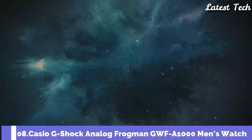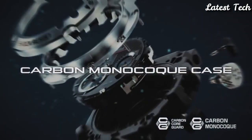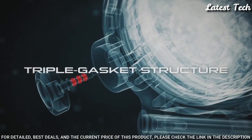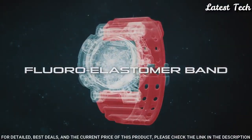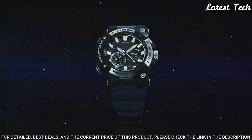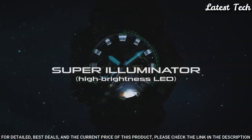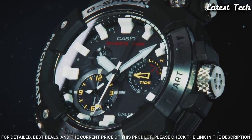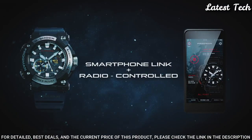Number 8: Casio G-Shock Analog Frogman GWF-A1000 Men's Watch. Japanese Solar Quartz Movement with 5623 caliber, stainless steel carbon case of round shape. Case dimensions are 53.3 mm in diameter and 19.7 mm in thickness. Display type: Analog. This timepiece has sapphire anti-reflection coating glass and 200m water resistance.